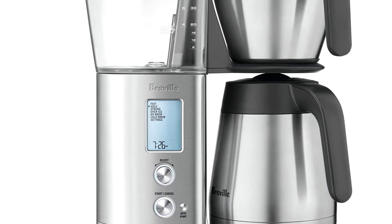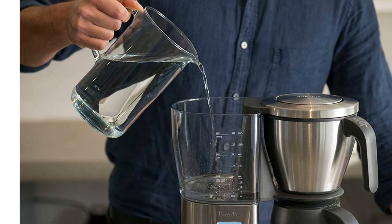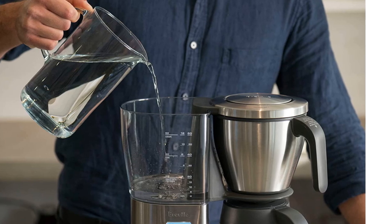Impressively, this model is compatible with both conical and flat filter baskets, and comes with one of each. With recent research showing that flat and cone-shaped baskets can highlight different aspects of a coffee's flavor, it's a real bonus to have the option of either.